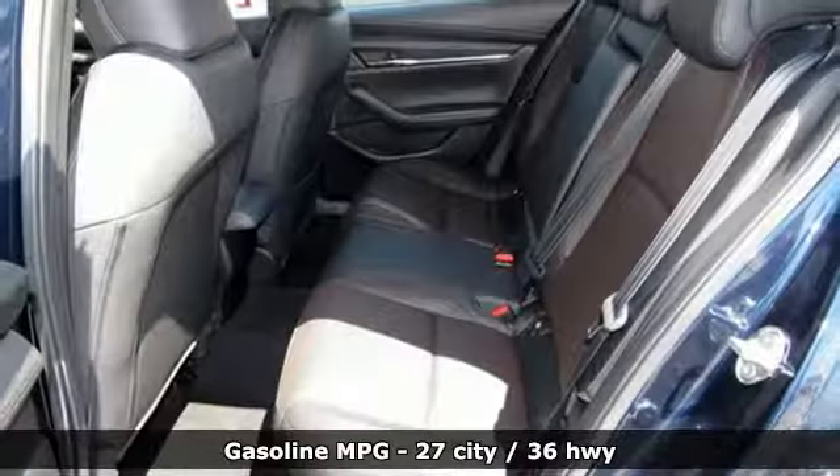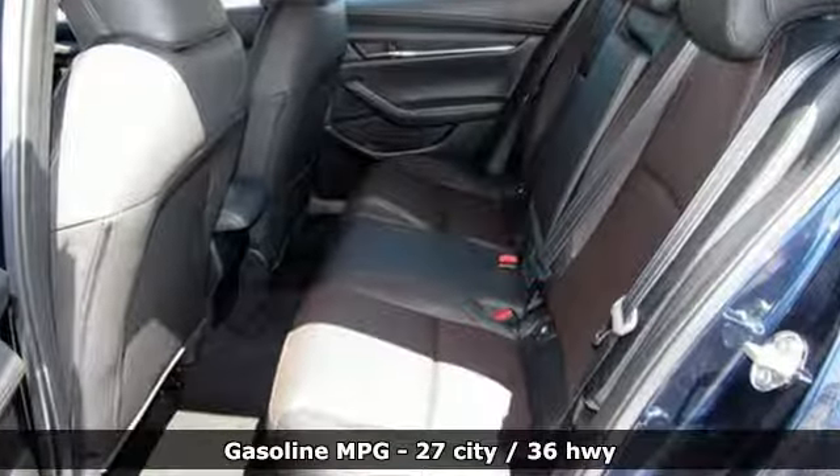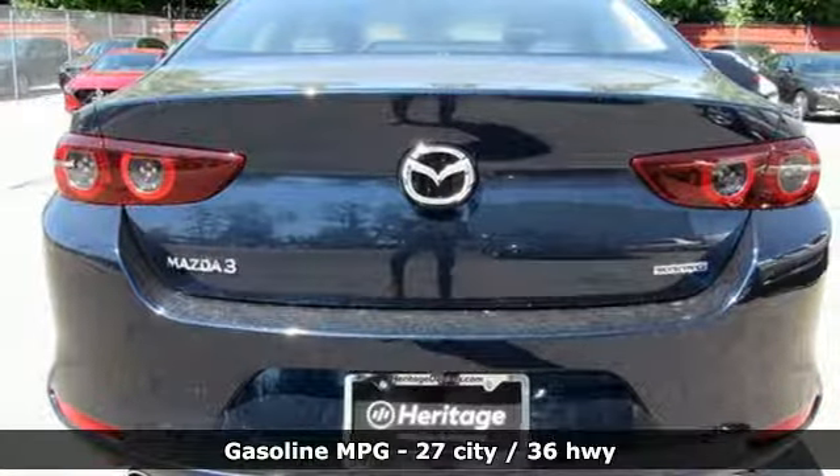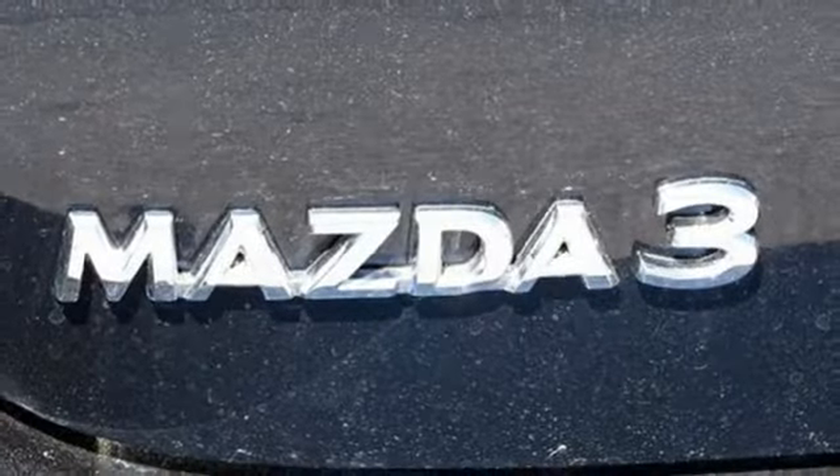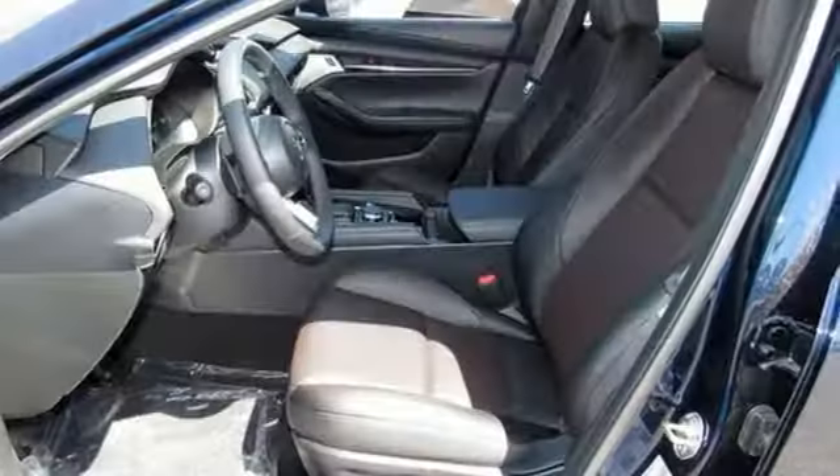Streaming audio, doors and push-button start proximity key, front heated leather bucket seats, wireless phone connectivity, dual-zone climate control, inline four-cylinder engine, power sliding sunroof.